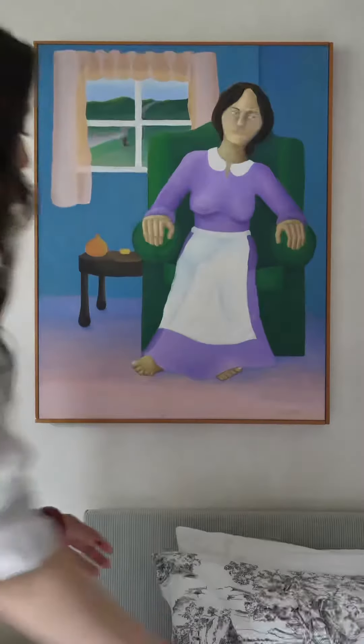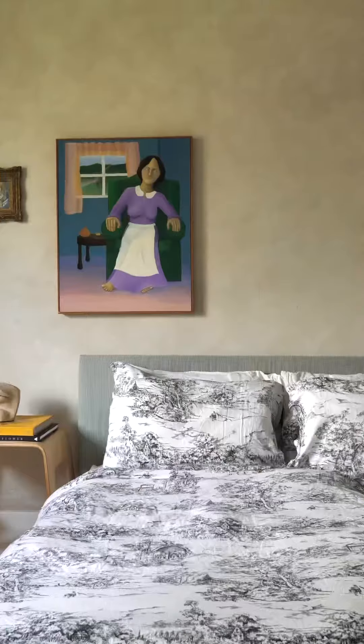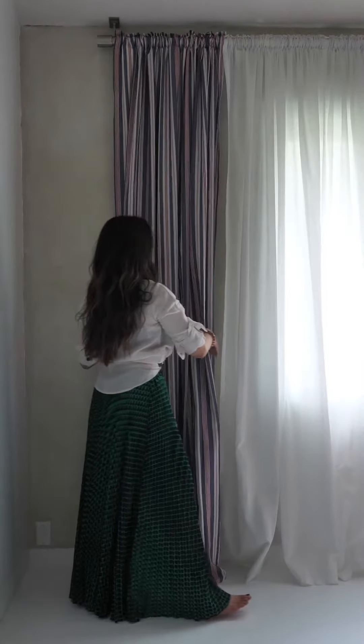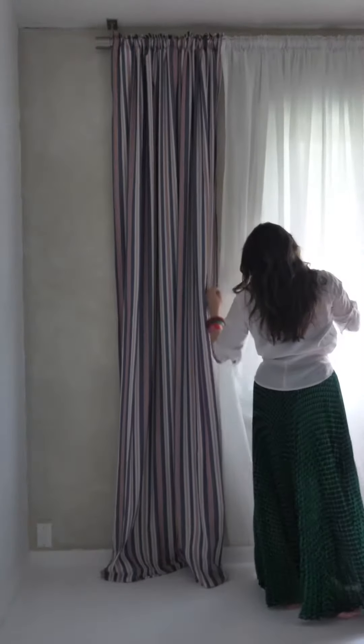To create this calm, tranquil, and restful sleeping environment, I tend to choose more neutral color tones like off-whites and creams.